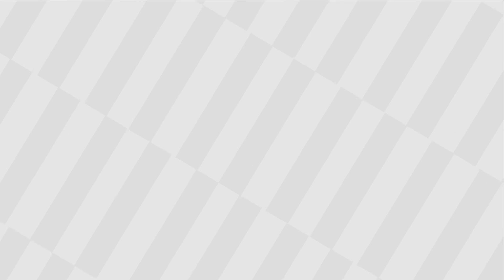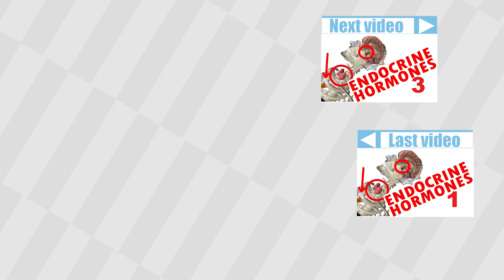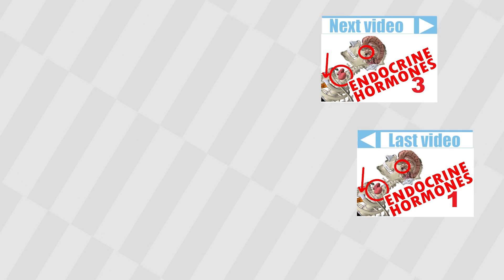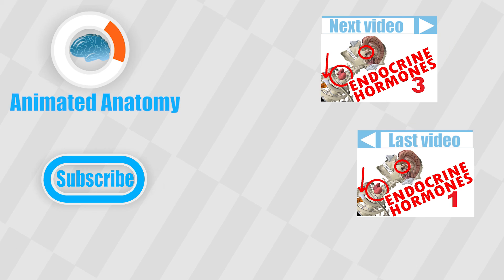To watch the third part of the video, click here. To watch my previous video, click here. These lessons come as part of my software that you can purchase on animatedanatomy.com. If you don't want to purchase it, then at least make sure you subscribe here for new free content that I release regularly on my channel.